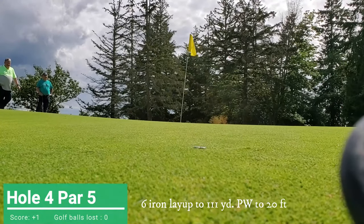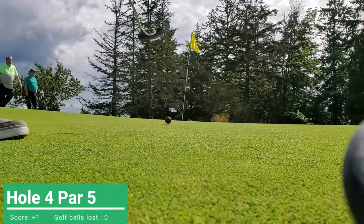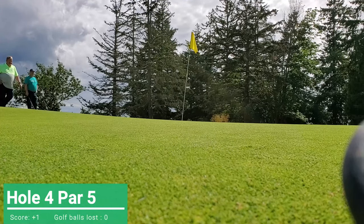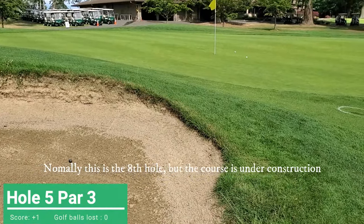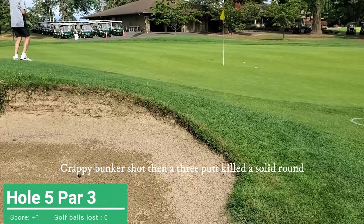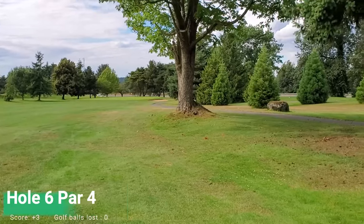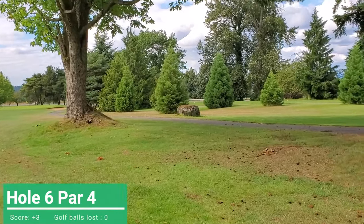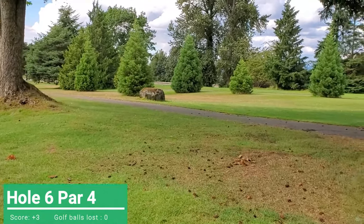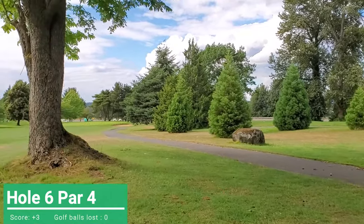All right, got another birdie putt. Par 3 — and even in the bunker it does not stand out very well. Hit it right side of the fairway, another chance to lose this ball. Honestly, not a huge fan of Volvik anyway.